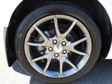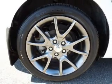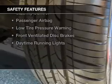Additional features include cruise control, keyless entry, a trip computer, an MP3 player, and privacy glass. Safety was made a priority with these features.